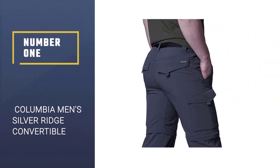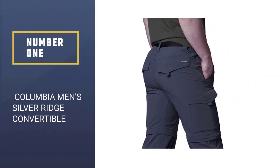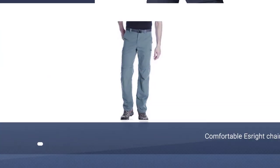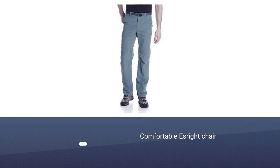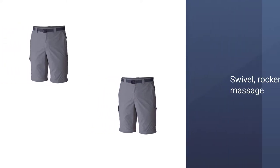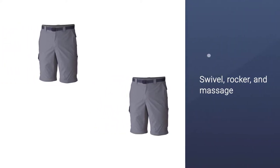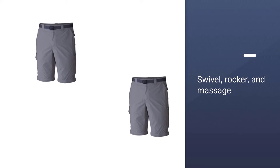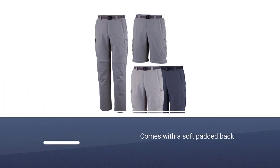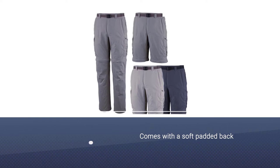Number one: Columbia Men's Silver Ridge Convertible Pants — affordable and versatile. The Columbia Silver Ridge Convertible Pants are a great option for budget-conscious hikers who need a single pair of pants for all of their adventures. Made with Omni-Wick fabric, they offer UPF 50+ sun protection and plenty of moisture-wicking capabilities for all-day comfort.